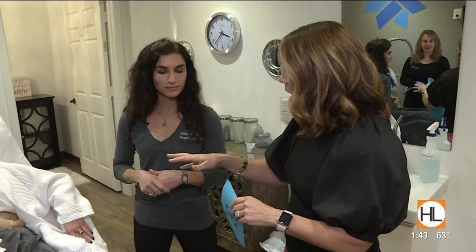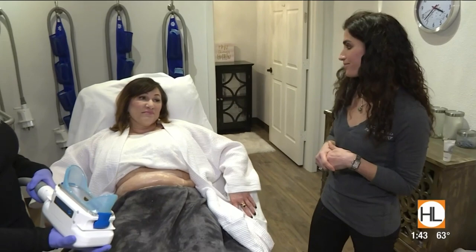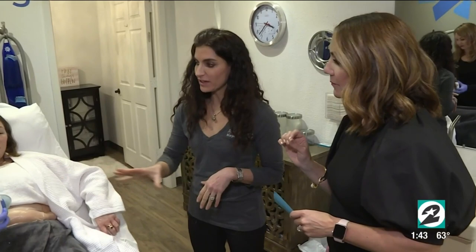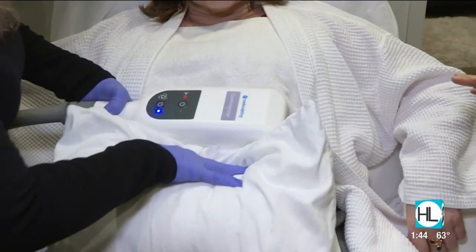For Mindy, she wanted it in the upper abdomen. Mindy was blessed to have a child at 39 and she just had some stubborn fat after having a baby — it's pretty common. For this handpiece it takes 35 minutes. Some other handpieces, like under the chin, take 45 minutes, and outer thighs take a little bit longer, but this particular one takes 35 minutes.